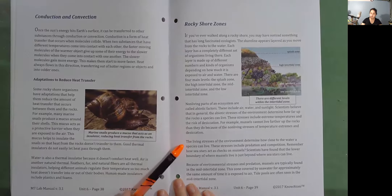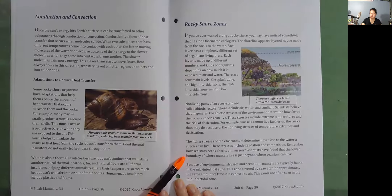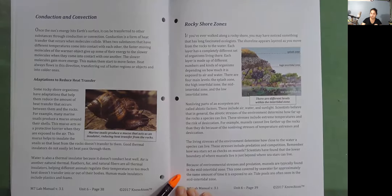The living stresses of the environment determine how close to the water a species can live. These stresses include predation and competition. Scientists have found that the lower boundary of where mussels live is just beyond where sea stars can live. Because of environmental stresses and predation, mussels are typically found in the mid intertidal zone — this zone is covered by seawater for approximately the same amount of time it is exposed to air. Tide pools are often seen in the mid intertidal zone.